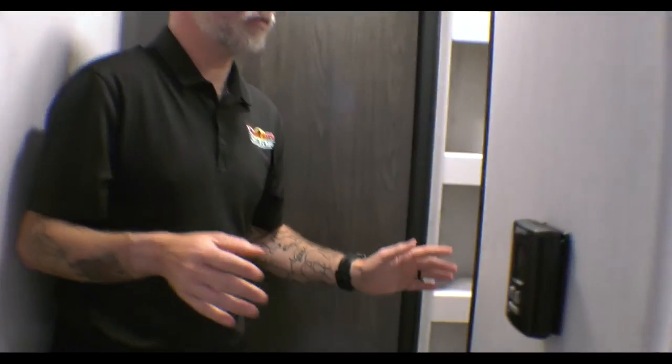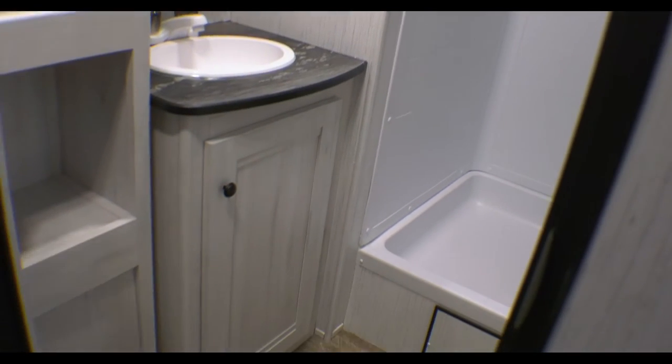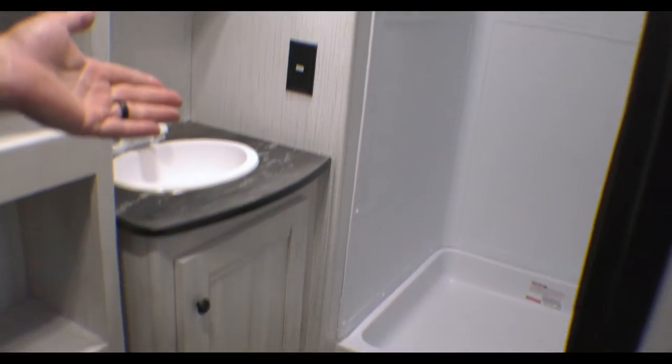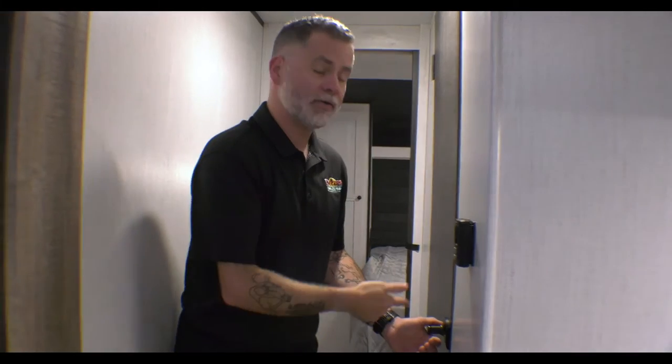Stepping back to cover the bathrooms: one of the cool things with this camper is you have that half bath back in the bunkhouse area, and now you've also got a full bath up here with a stand-up shower, toilet, sink with storage below, medicine cabinet, and more space for toiletries. For families with little kids, the outside refrigerator cuts down on foot traffic inside, and the bunkhouse kids have their own bathroom so they don't have to come up front in the middle of the night and wake anybody up.